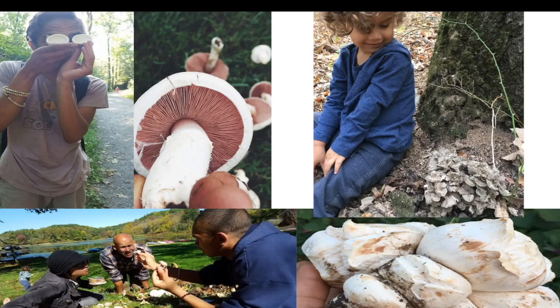On the bottom right we have shrimp of the woods. This is a parasite on a parasite — this mushroom parasitizes the honey mushrooms and creates a beautiful shrimp-like texture. It's a delicious wild mushroom.